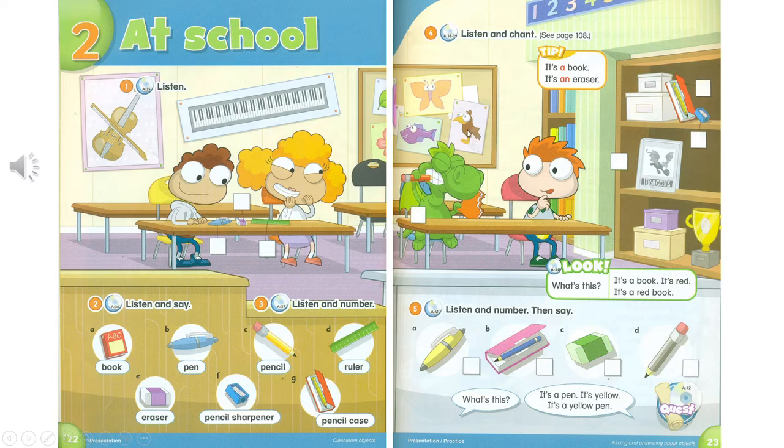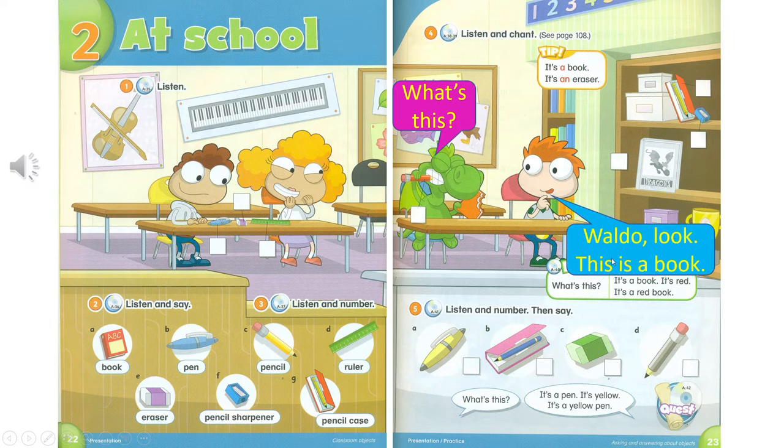What's this? Waldo, look. This is a book. What's this? It's a pencil sharpener.